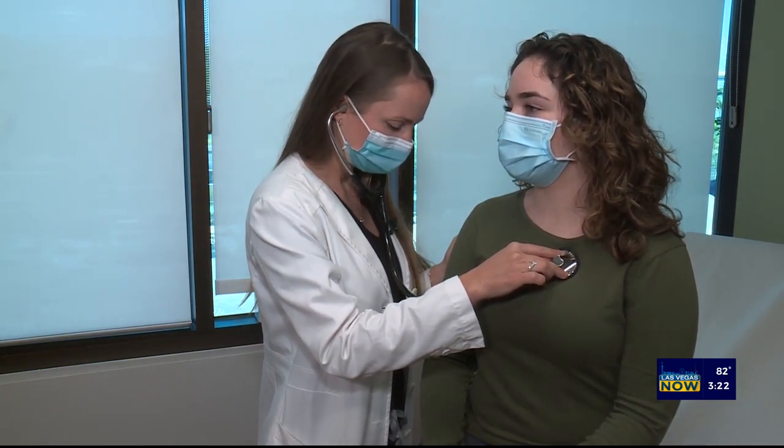Some of the risk factors for breast cancer are things that we can change about ourselves, like smoking, alcohol use, and also our weight. Being obese actually puts us at risk for breast cancer. And then there are things that we can't change — our age is a risk factor, and that risk increases the older we get. There are also genetic factors that may run in our family that put us at risk as well.